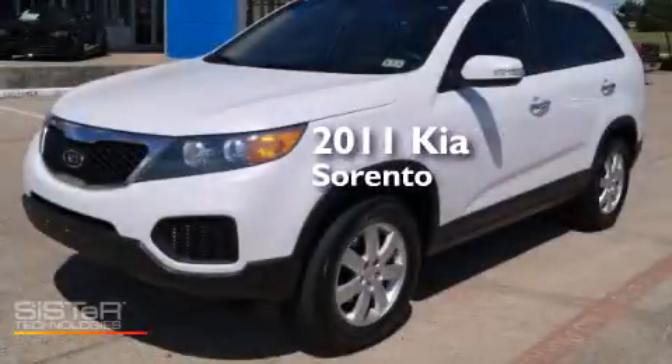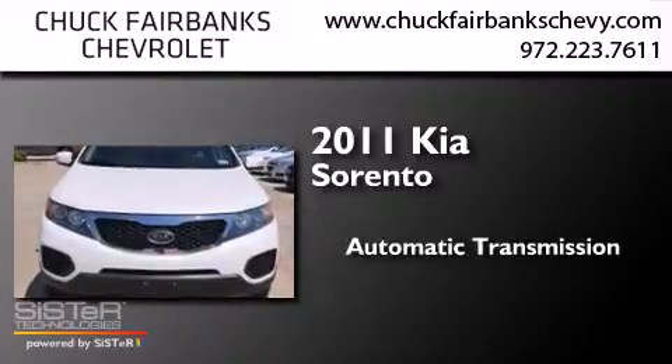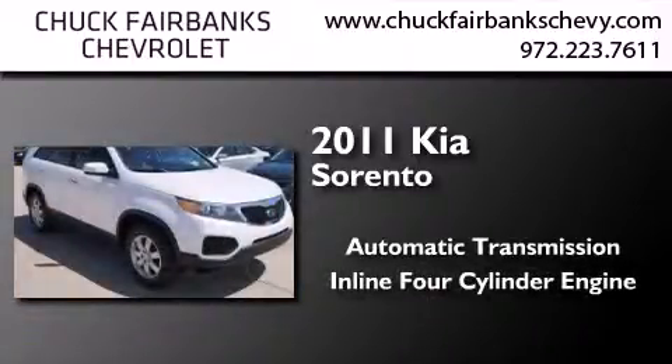This is a 2011 Kia Sorento. This crossover has an automatic transmission and an inline four-cylinder engine.